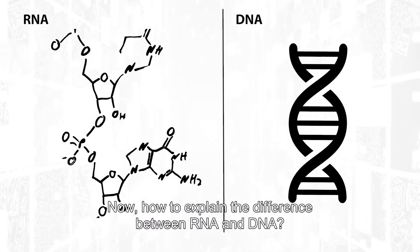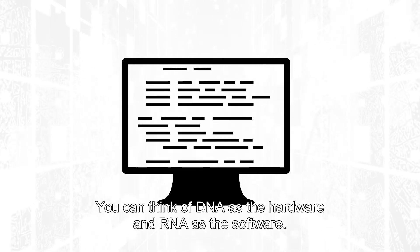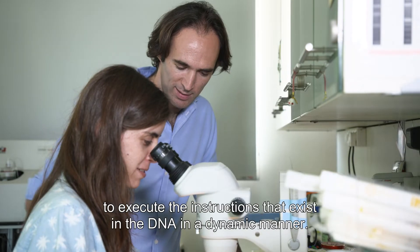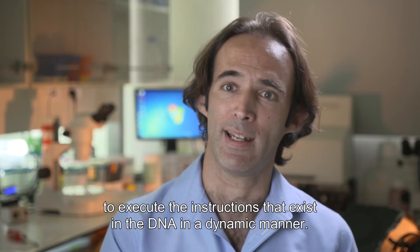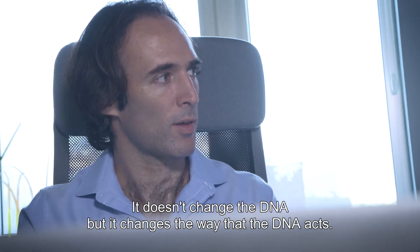How to explain the difference between RNA and DNA? You can think of DNA as the hardware and RNA as the software. What the RNA does is to control the DNA, to execute the instructions that exist in the DNA in a dynamic manner. It doesn't change the DNA, but it changes the way that the DNA acts.